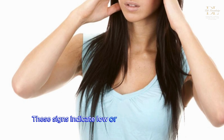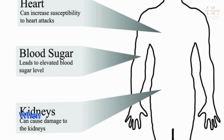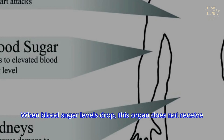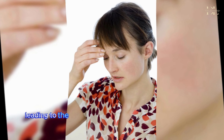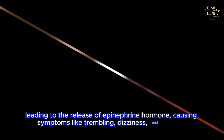Dizziness or trembling. These signs indicate low or high blood sugar levels. The brain requires glucose to function. When blood sugar levels drop, this organ does not receive enough glucose, leading to the release of epinephrine hormone, causing symptoms like trembling, dizziness, and nausea.